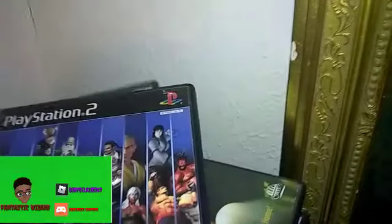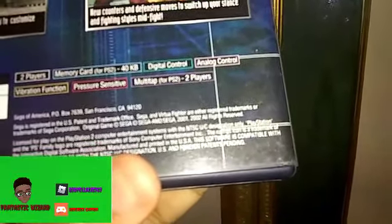Starting off with Virtua Fighter 4. Before this game was made for home, it was originally made by Sega in 2001 or 2002. We're going to open this up and put the disc in here.